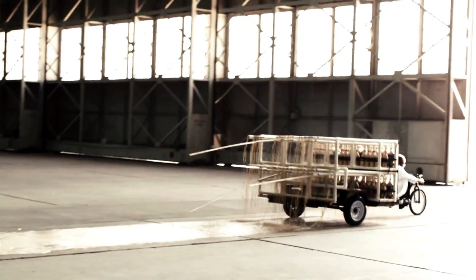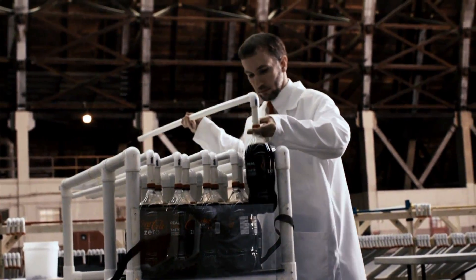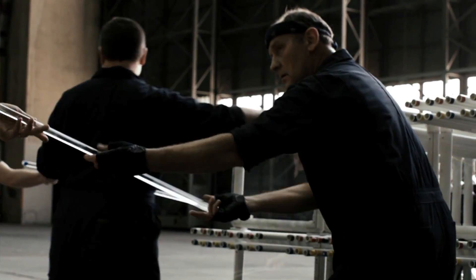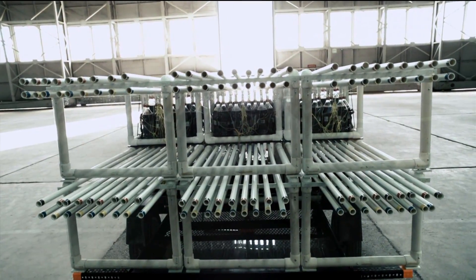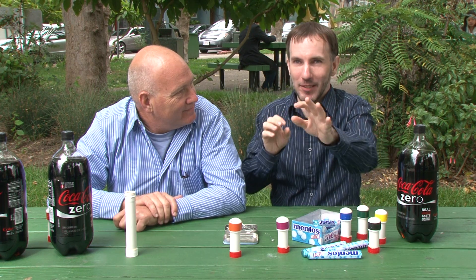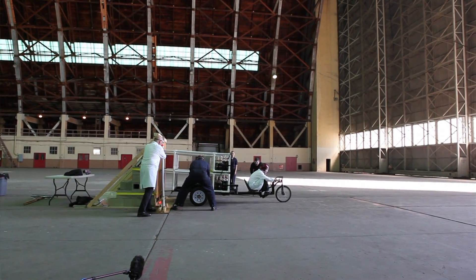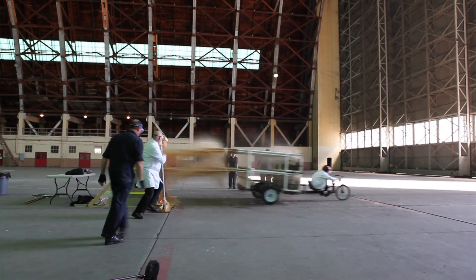We have to prepare 108 nozzles, then run 108 pieces of string from those 108 clips — and not tangle them, which is no mean feat. Those 108 strings go to six carabiners. Those six carabiners are attached to two poles. Those two poles get pulled from the front of the vehicle to the back, which simultaneously releases all of the Mentos.